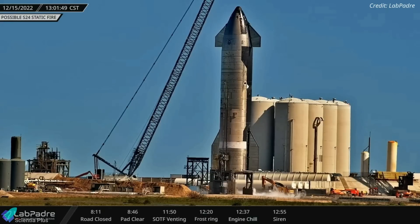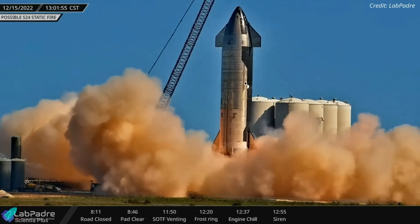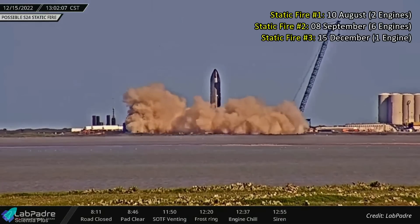At 1:01 pm local time, Ship 24 fired a single sea-level Raptor engine for roughly seven seconds, kicking off debris underneath the pad. The test was Ship 24's third overall static fire test, and the first after a series of repairs and upgrades.